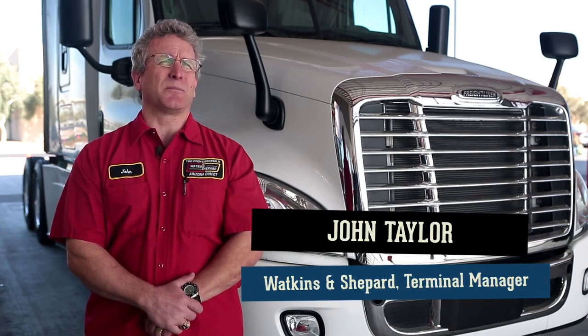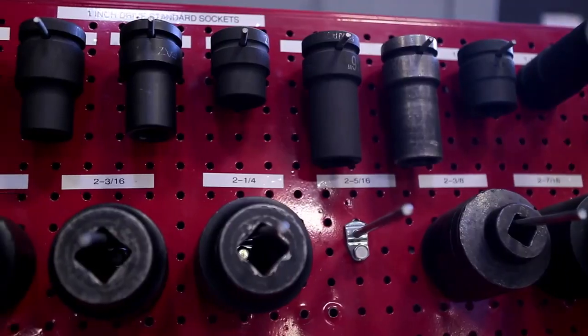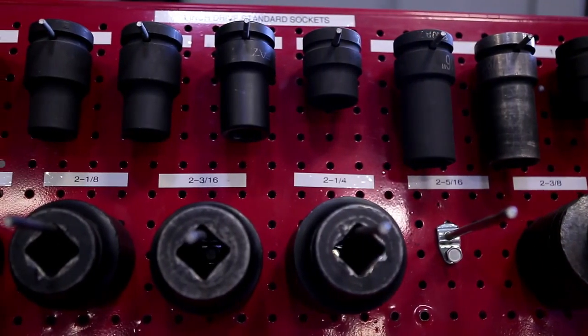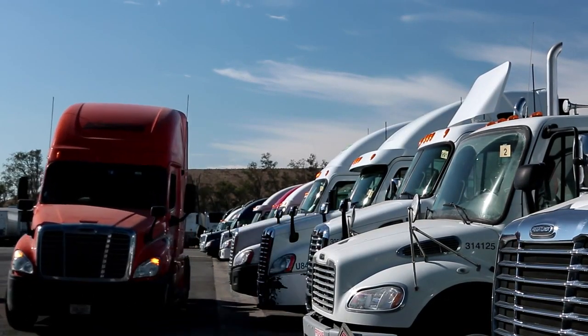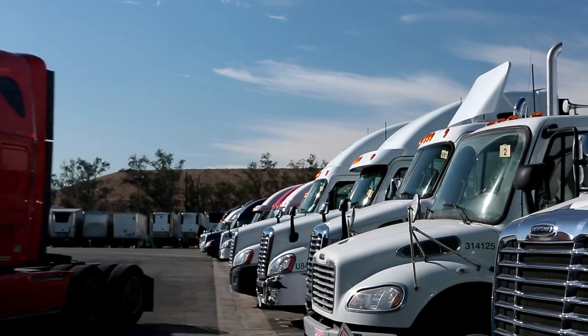They were good when we came here before, but since they've become an Elite Support dealership, they've become much more organized. They can find what I need, get it done — my trucks get in and get out quicker than they had been in the past. So it's made things a lot better for us all around.